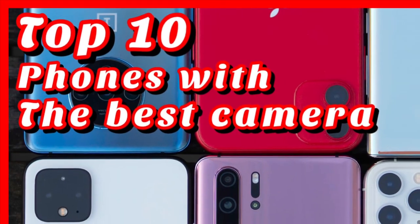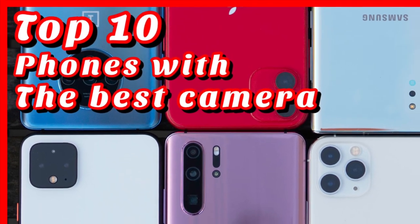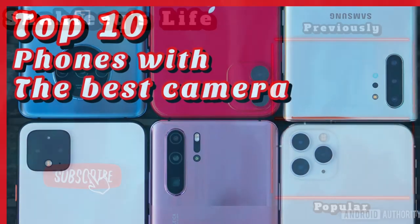That's all for the top 10 smartphones with the best camera. Comment below which phone you think is the best. That's all for now — click on one of these videos to watch next.